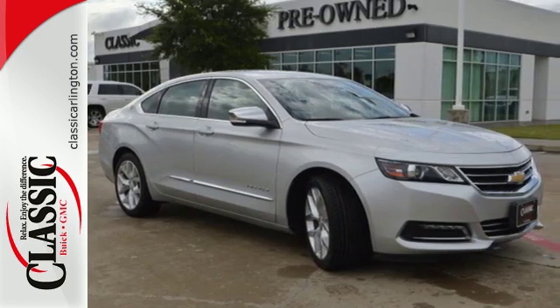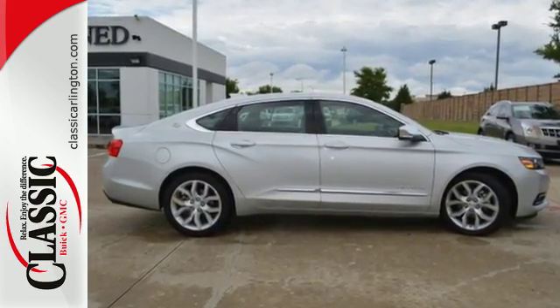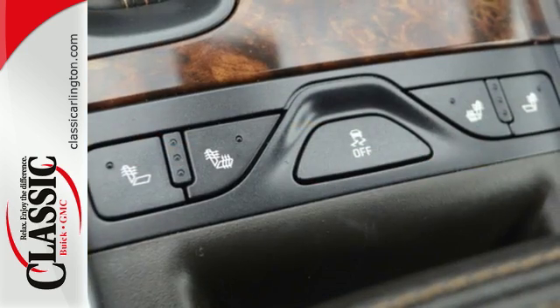With its fully automatic headlights, multifunction steering wheel, auto start-stop technology, and 10 standard airbags, you'll always be comfortable and secure no matter what the road has in store.